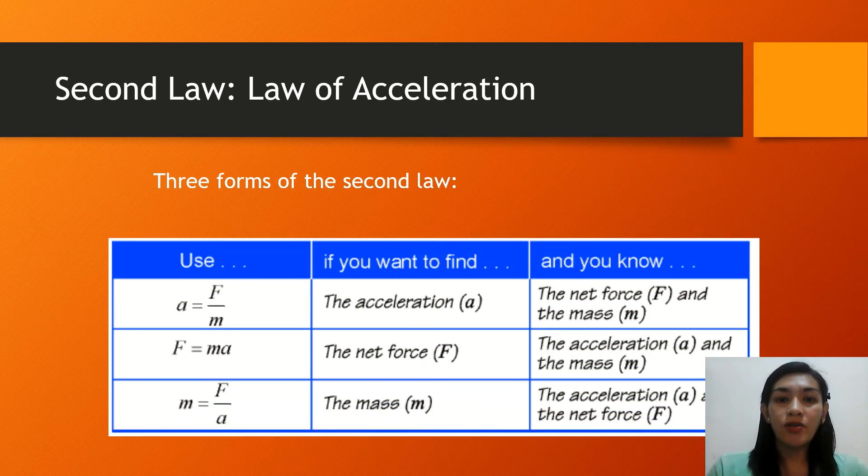These are also other forms of the second law. Use the first formula — a = F/m — if you want to find the acceleration and you know the net force and the mass. The second formula, F equals mass times acceleration, is used if you want to find the net force and you already know the acceleration and the mass. The third form can be used if you are looking for the mass and the acceleration and net force are already provided. Basically, you don't need to memorize all these formulas — once you know one, you can derive the others from the original.